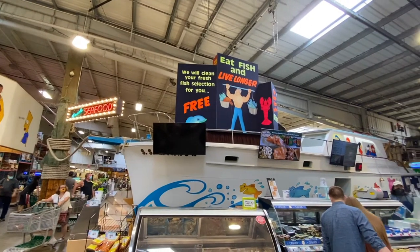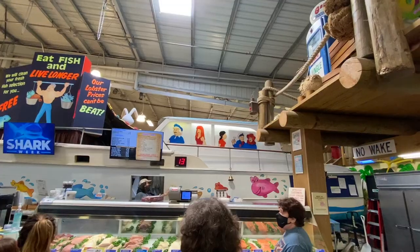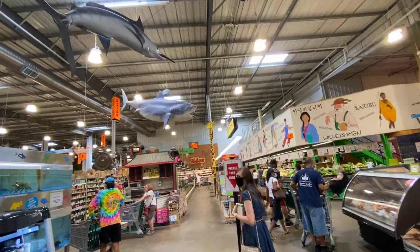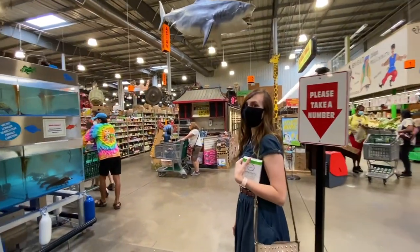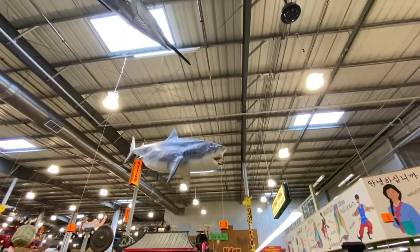They have something like an SS Minnow from Gilligan's Island. You can check out the characters over there. The fish section smells a little strong for Liz. There's a shark with a fish in its mouth — pretty cool display.